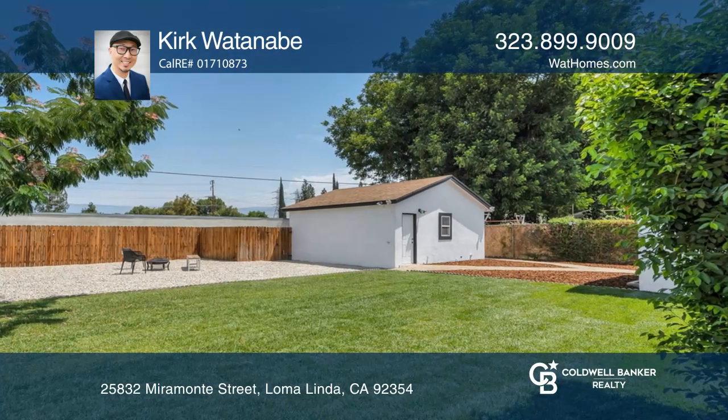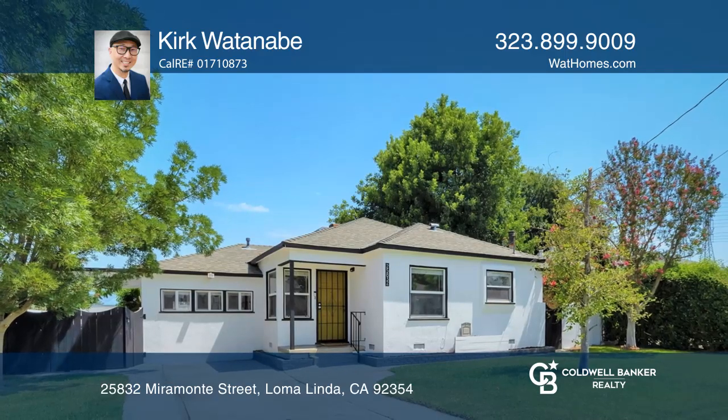Ready to take the next step in obtaining your future home? Contact Kirk Watanabe to find out how.